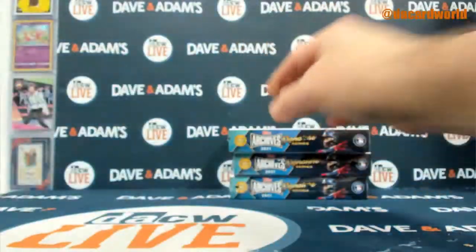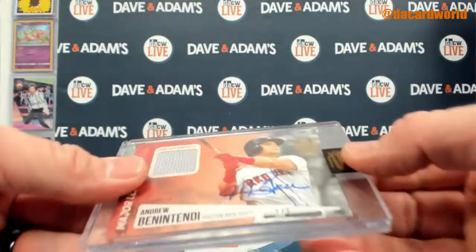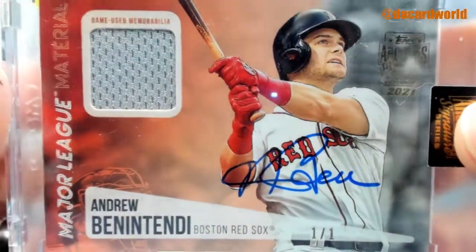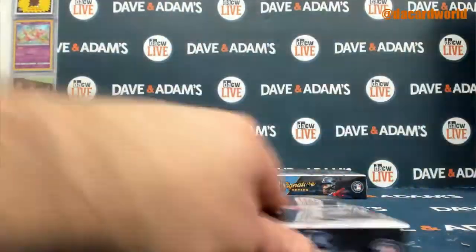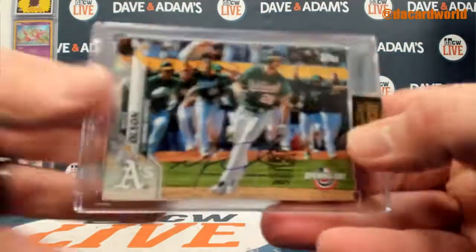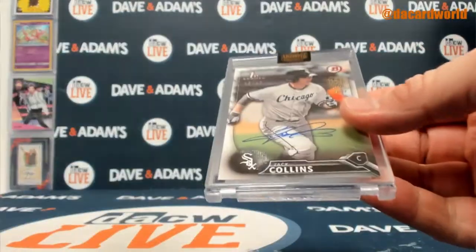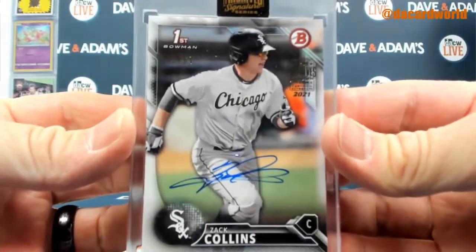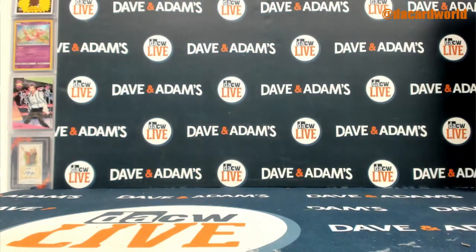Mike Yastrzemski out of 36 for the NL West. Andrew Benintendi out of 101 — look at that little relic auto, that's cool — AL East. Matt Olson out of 53, AL West. Last card is a Zach Collins Bowman First out of 67 for the AL Central. Alright, there we go — another break in the books, give me one minute, I will be right back.